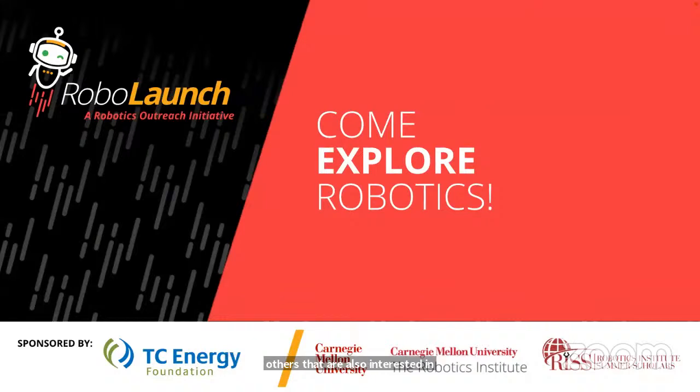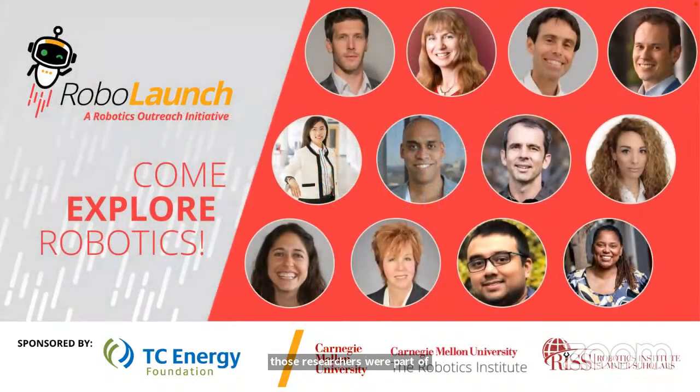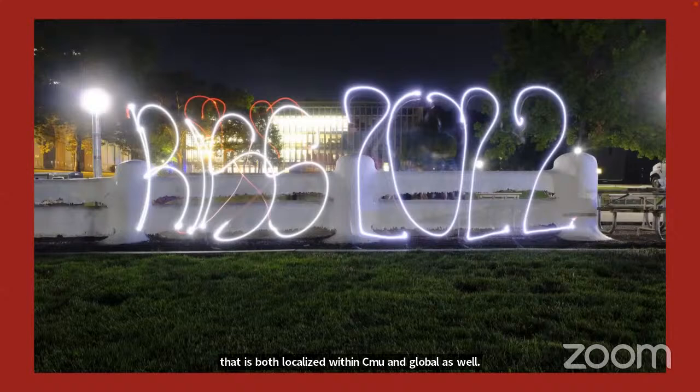RIS is global. As part of the Summer Scholar Program, we connect to robotics researchers coming from all over the world. Some of those researchers were part of RoboLaunch — we connected with researchers doing robotics research at the forefront in several different countries, learning about their research, different labs and approaches, and what excites them. The RIS 2022 experience really has three parts: the research experience, professional development that is both localized within CMU and global, and opportunities to teach, learn, and share — all anchored by community.